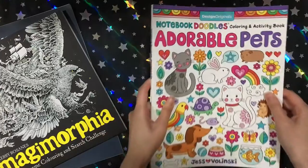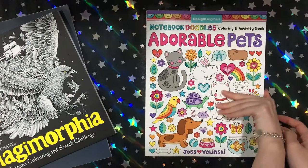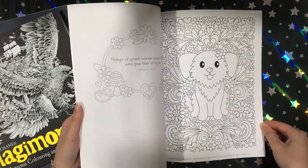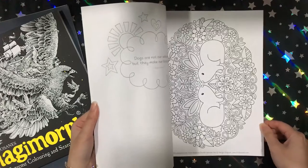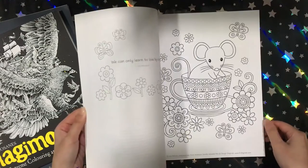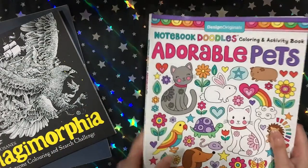I then got Adorable Pets from Jess Falinski. I have a few of her books and I kind of like her style — it's very simple and I kind of started off my coloring collection with her books. So when I saw this and it's pets, I just had to get it because I love little animals and pets.